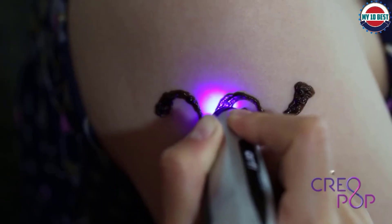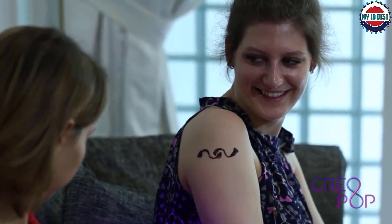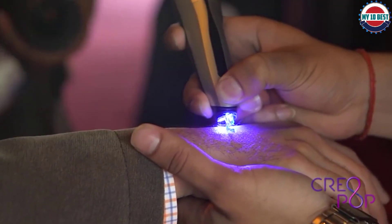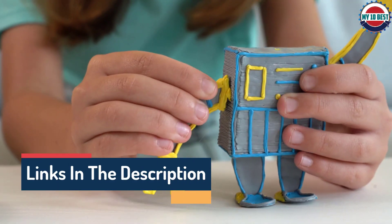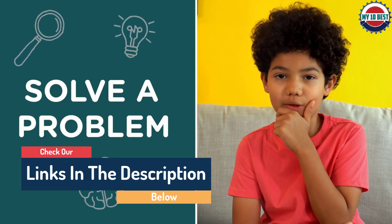Hello guys, today in this video we are going to help you find out the best 3D pens on the market. I made this list based on my personal opinion and tried to list them based on their quality, durability, customer review, and more. If you want to see their price and find out more information about them, you can check our links in the description below.